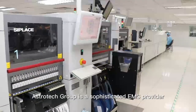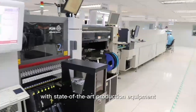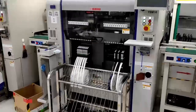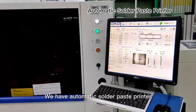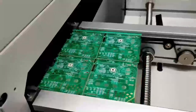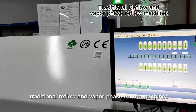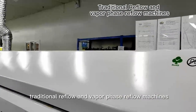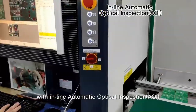AstroTag Group is a sophisticated EMS provider with state-of-the-art production equipment. We have automatic solder paste printers, precise SMT lines, traditional reflow and vapor phase reflow machines, with inline automatic optical inspection (AOI).